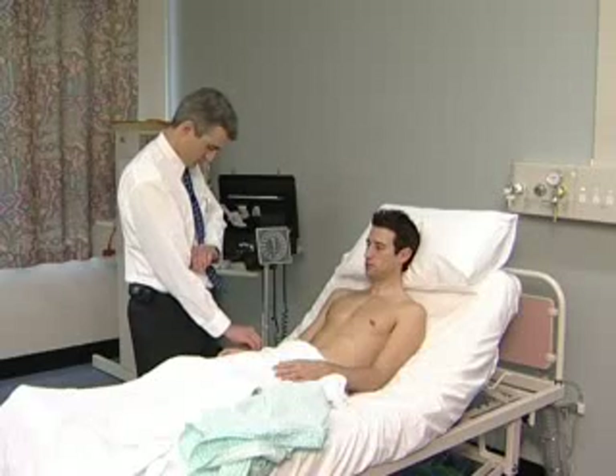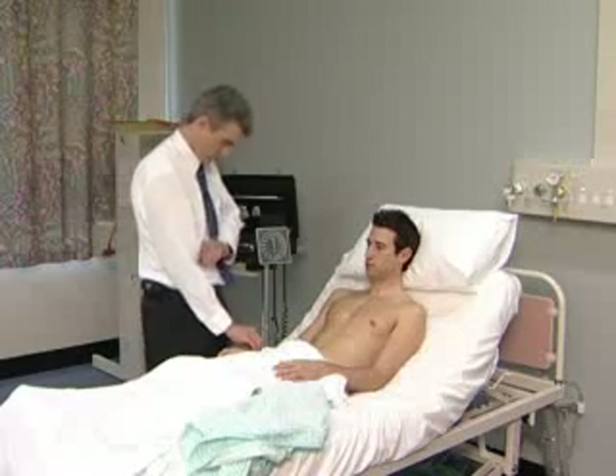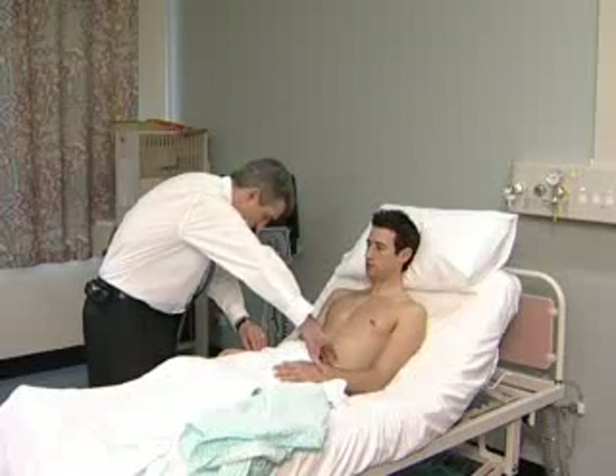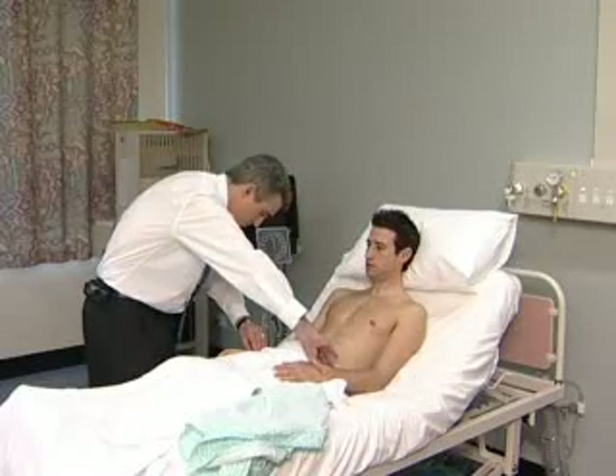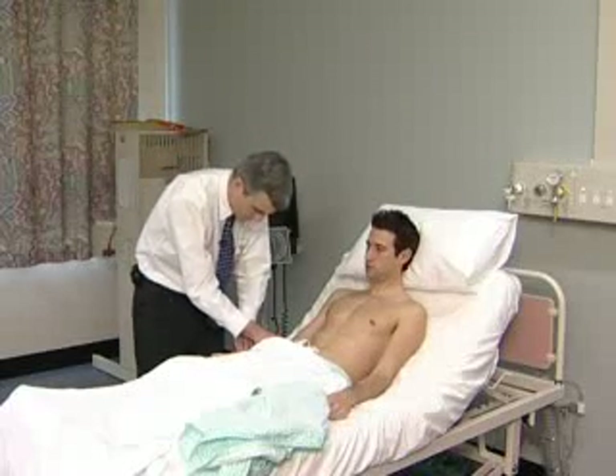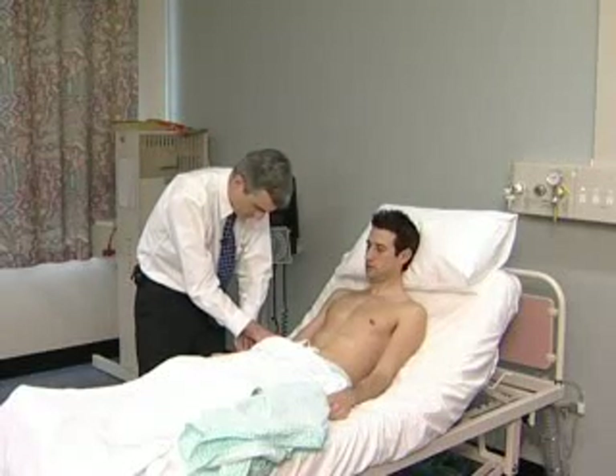The pulse is assessed for its rate and rhythm. The pulse on the top of the thigh is also felt. Radiofemoral delay may be relevant only if there is a history of hypertension.